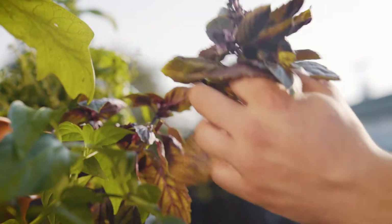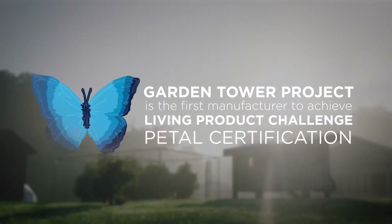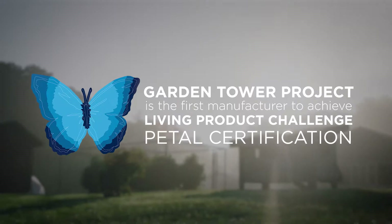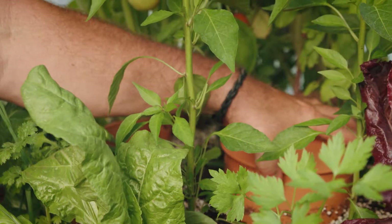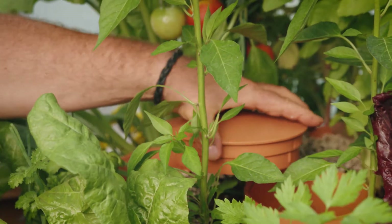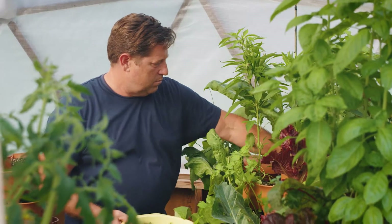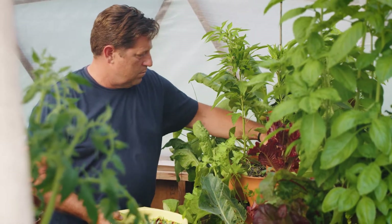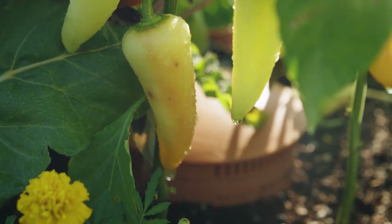I was attracted to the Living Product Challenge immediately because I already want to have the least impact. The Living Product Challenge provided a blueprint, and I think the rest of my team felt the same way. As a result of the Living Product Challenge, we've created garden towers that are 97% free of petroleum resources.